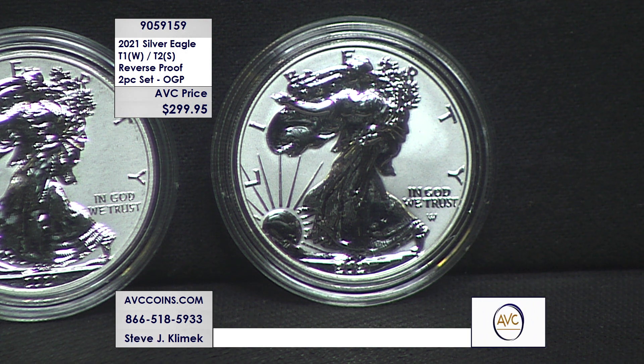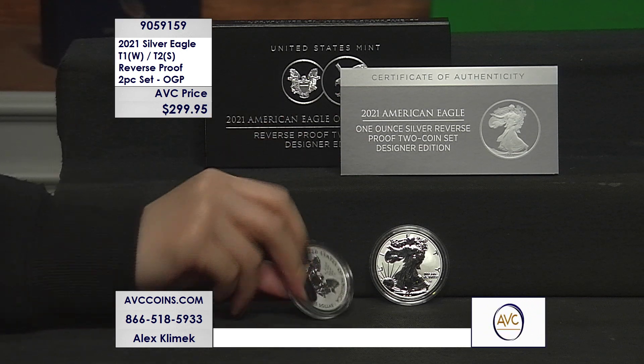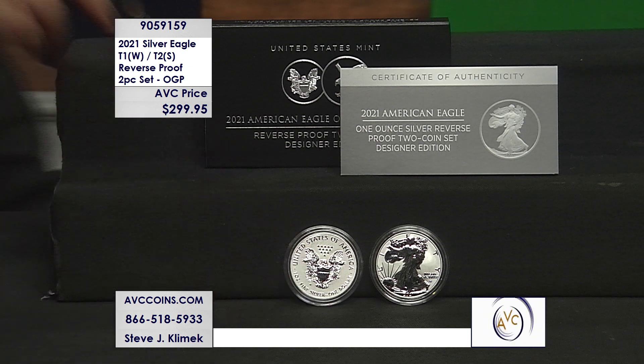The only change on the obverse is the Adolf Weisman 'A over W' — that's the only difference on the obverse side. So this is that special set, the collectible set of the year, and it goes down as the definitive set for reverse proofs.